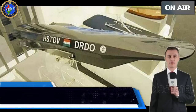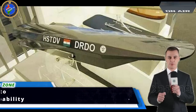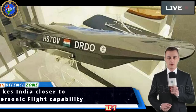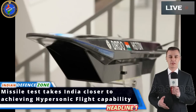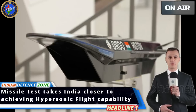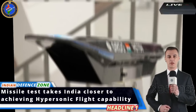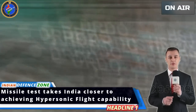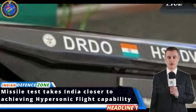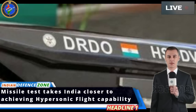The Defense Research and Development Organization (DRDO) took a step towards the coveted technological goal of achieving hypersonic flight with the launch of a technology validation mission on Wednesday. DRDO launched a technology demonstrator vehicle to prove a number of critical technologies for future missions from Dr. Abdul Kalam Island off the coast of Odisha. The data has been collected and will be analyzed to validate the critical technologies.